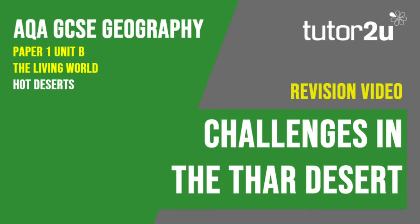Welcome to this Tutor2U revision video that looks at the second part of the Thar Desert case study. This focuses on the challenges found in the desert. If you haven't studied this case study, you may wish to watch the Western Desert videos instead. This is part of Paper 1, Unit B, The Living World.